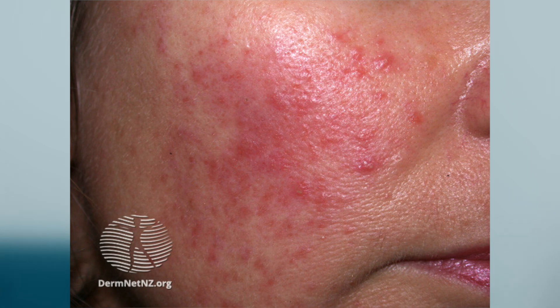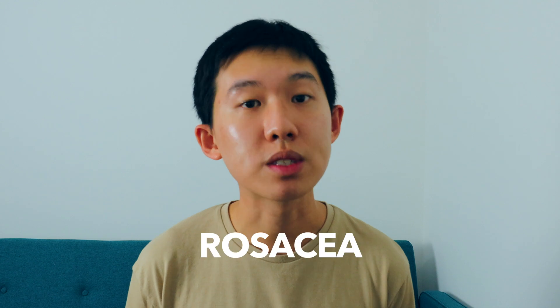Would you believe me if I tell you that the mites on your face are causing these red, angry-looking bumps, also known as rosacea? Hi friends, I'm Chris and I'm a dermatology trainee working in the west of Scotland in the UK, and in this video I'm going to dive straight into the topic of rosacea.